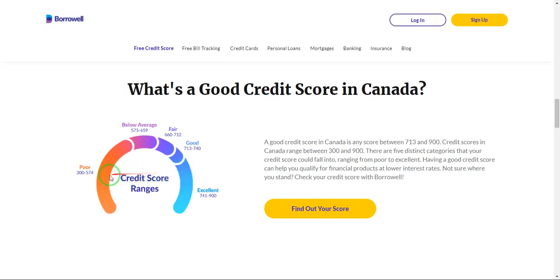If you have a credit score that is less than 574, you have a poor credit score. A credit score between 575 to 659 is known to be below average. A fair credit score is somewhere between 660 to 712. And a credit score between 713 to 740 is known to be a good credit score.